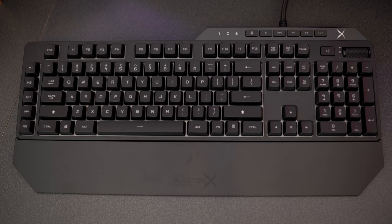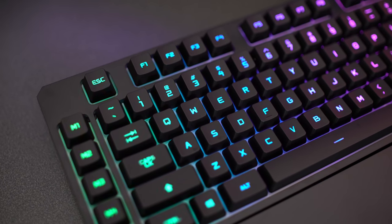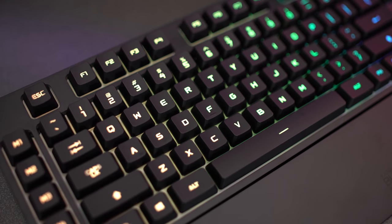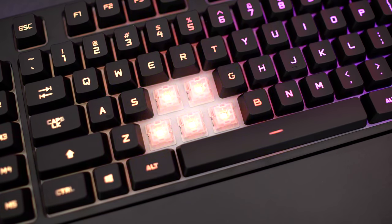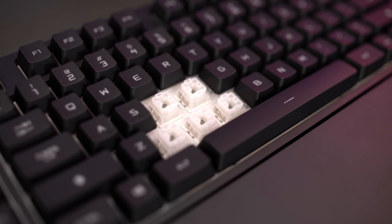The Sound Blaster X Vanguard K08 SE Gaming Keyboard comes in black and is currently on sale for $159. The Vanguard K08 SE is not a mechanical keyboard, but it has its own Omron switches featuring double cross-point technology for over 70 million fail-safe keystrokes, so you know this thing is going to last a long time. All the keys feature responsive tactile feedback, with a low 45g actuation force and short 1.5mm pre-travel distance for rapid-fire yet silent keystrokes.